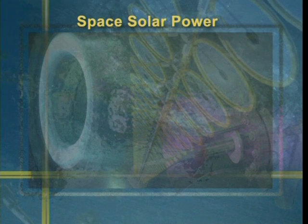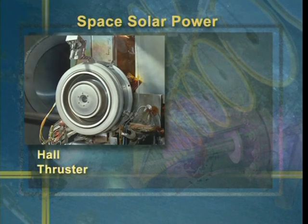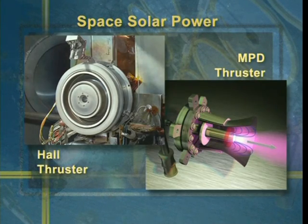NASA has developed two electrical propulsion systems to accomplish this task: the Hall thruster and the high-powered MPD, or magnetoplasma dynamic, thruster.